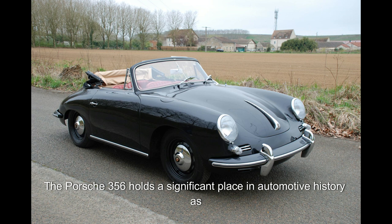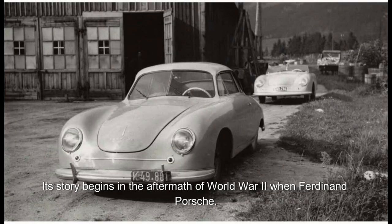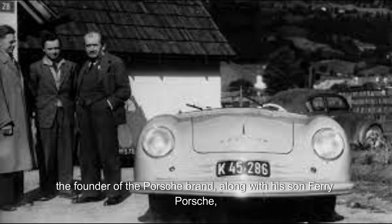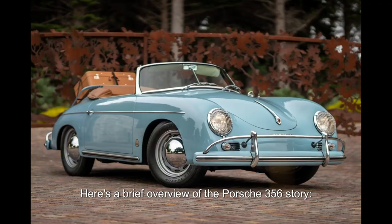The Porsche 356 holds a significant place in automotive history as the first production car to bear the Porsche name. Its story begins in the aftermath of World War II, when Ferdinand Porsche, the founder of the Porsche brand, along with his son Ferry Porsche, sought to create a car that would carry on the engineering legacy of their family. Here's a brief overview of the Porsche 356 story.